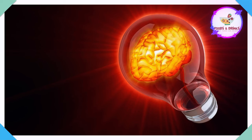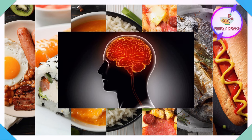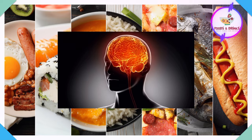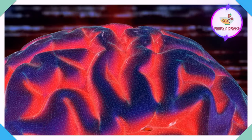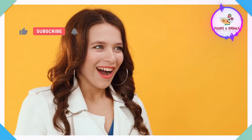Hello, everyone. Welcome to my video about the foods that contain acetylcholine. In this video, I'm going to discuss the foods that contain this important neurotransmitter, how it works in the body, and how you can get more of it in your diet. So, let's get started.